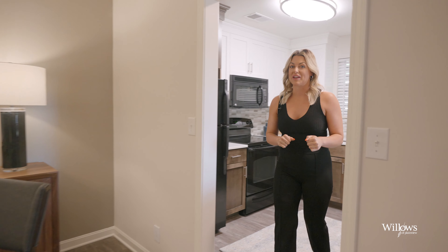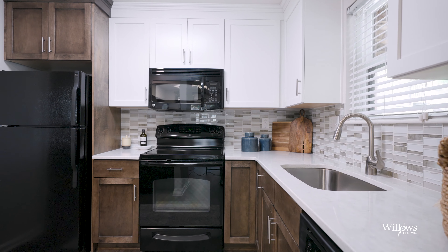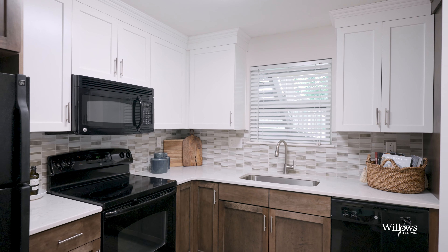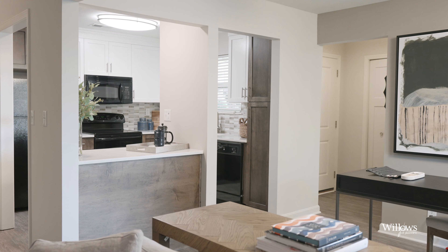Follow me into this kitchen. Wow, look at this space. It features two-tone cabinetry, glass tile backsplash, quartz countertops, black or slate GE appliances, and this little look-through, which really just brightens up the whole space. I love it all.